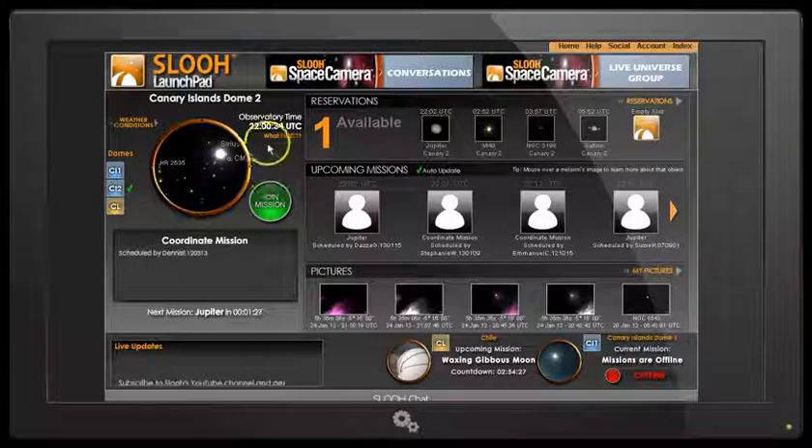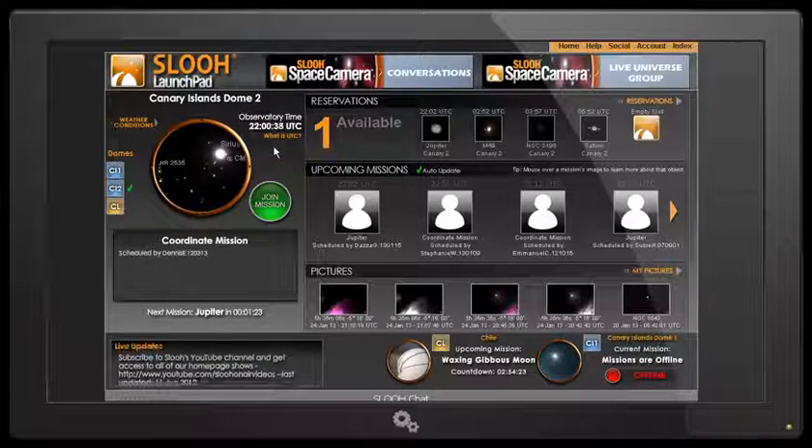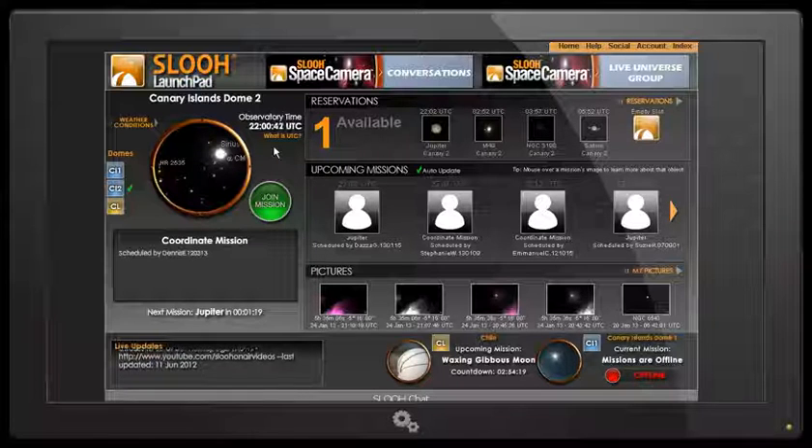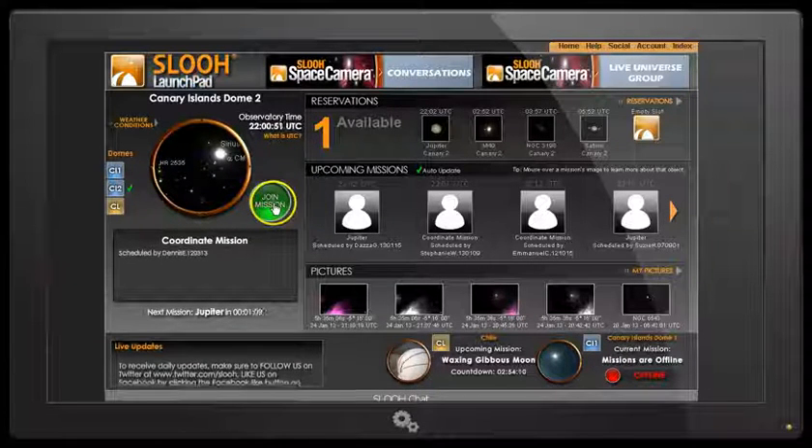We can see that the observatory time here in UTC is 2200. There's currently one mission ahead of mine — each mission is five minutes — and we can join any mission if we're a SLU member, and that's what I'm going to do by hitting the green button here.